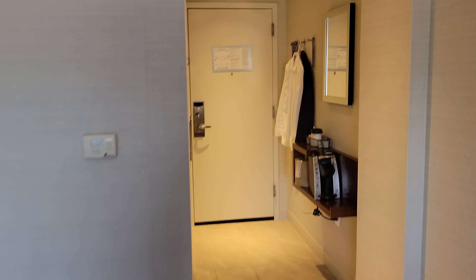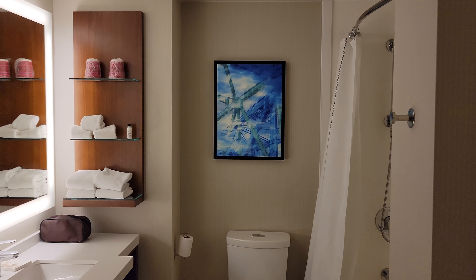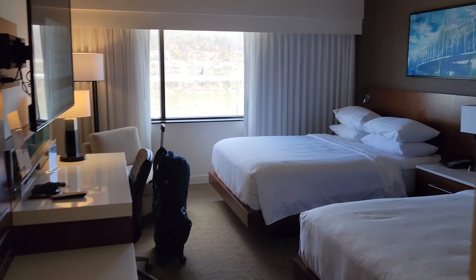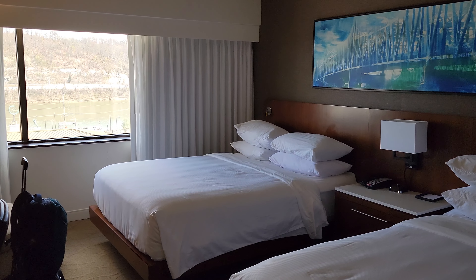There's some kind of a memorial or park over there. Anyway, this is the Delta Hotel in Ashland, Kentucky. Aside from the smoky smell in the bathroom and the lounge not being accessible right now, it's a pretty solid hotel. I would definitely stay here again. Until next time!